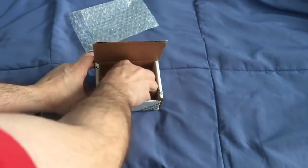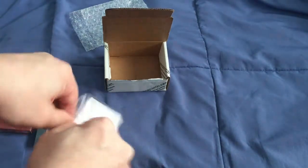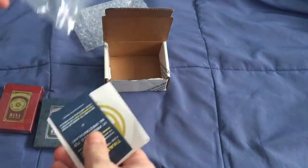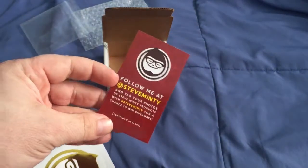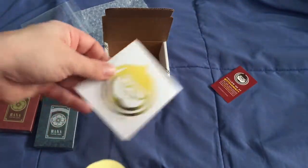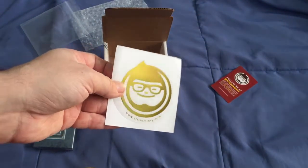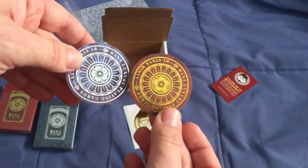There's also a little envelope in there with a baggie with stuff inside. Go check them out on social media — you can win stuff. There's a sticker, and a couple more stickers. Very cool.